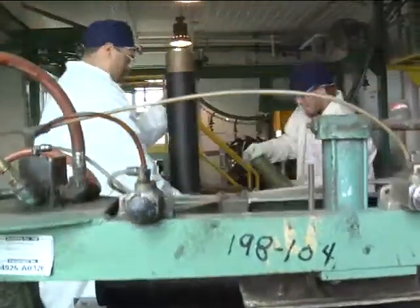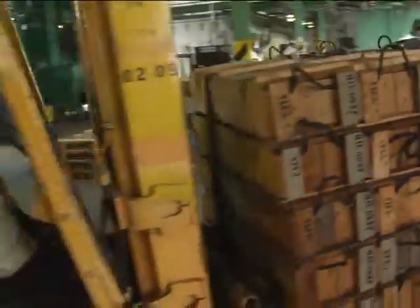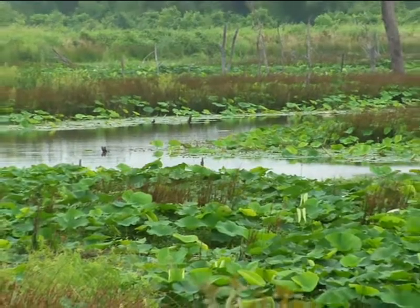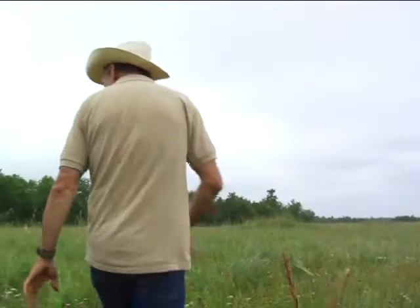On the inside, they manufacture munitions here — lots of it. On the outside, wildlife enjoys a sanctuary and plant life thrives under the watchful eye and careful nurturing of one man.